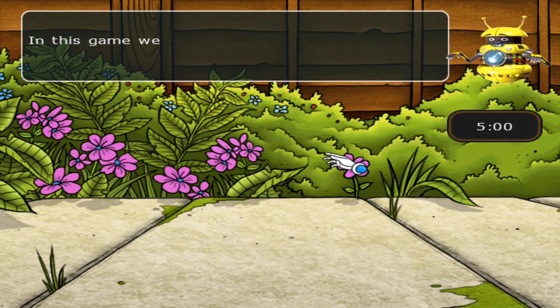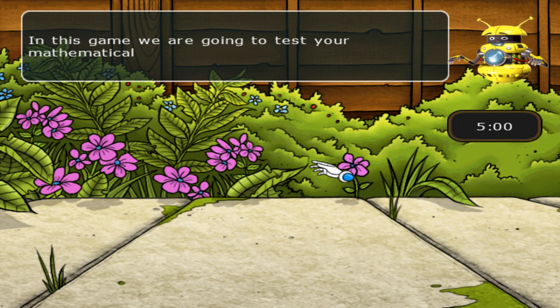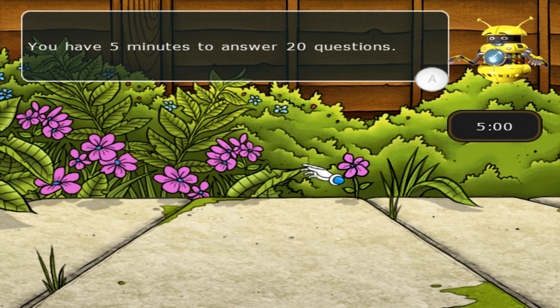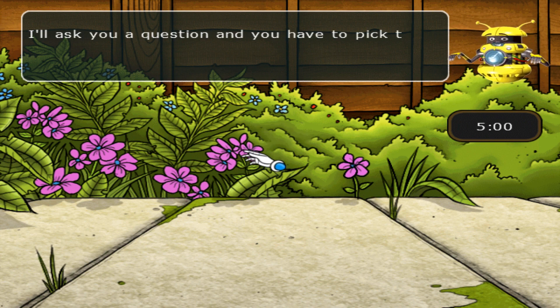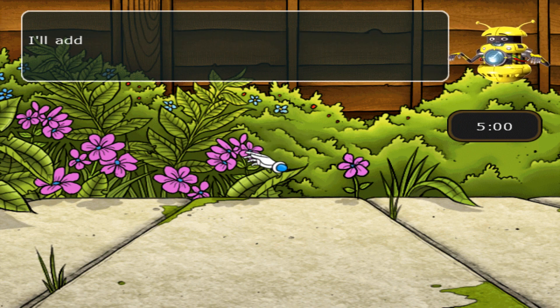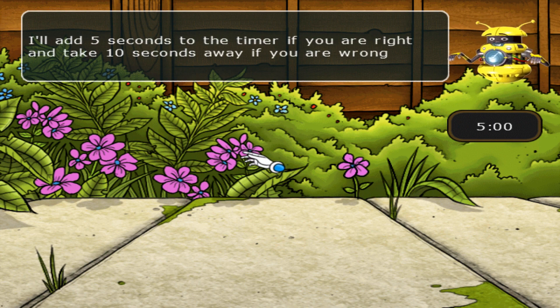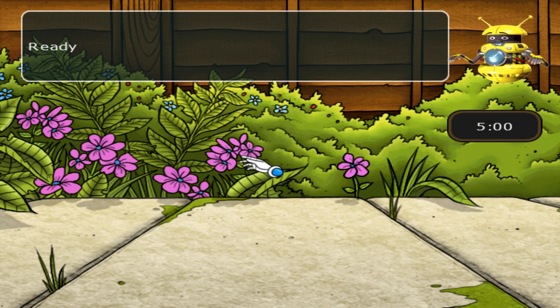In this game we are going to test your mathematical skills. You have five minutes to answer 20 questions. I'll ask you a question and you have to pick the creepy crawly that has the correct answer on its side. I'll add five seconds to the timer if you are right, and take ten seconds away if you are wrong. Ready, steady, go!